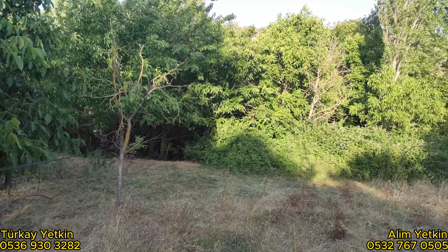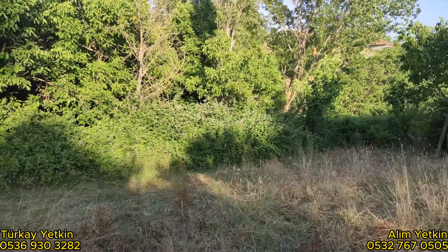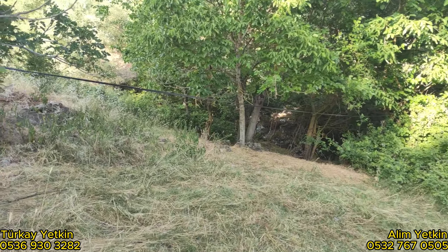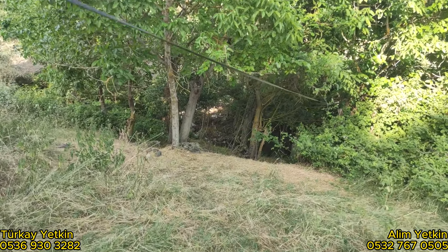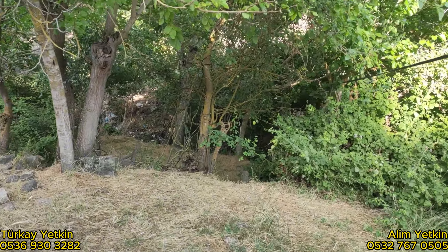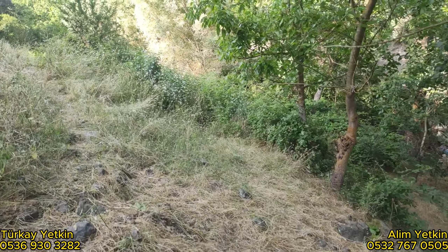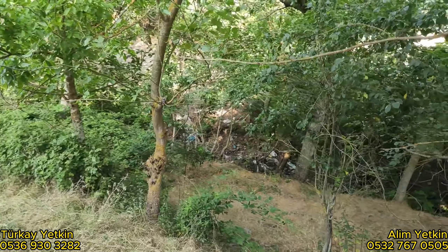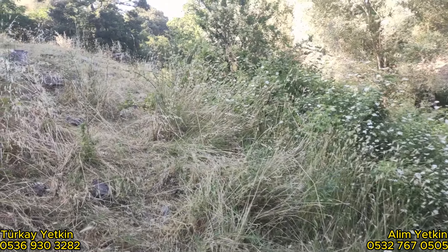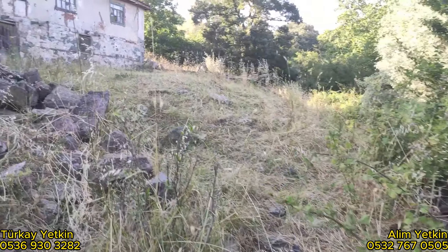Evin ön kısmı da bu şekilde. Burada da yine bir yapı varmış, yıkılmış. Alttan da kışları akan bir dere var, şu an kurumuş, alttan dere geçiyor. Farkındaysanız, 3.5 dakikadır yürüyorum, alt sınıra gelebildim arkadaşlar. Çünkü yerimiz çok büyük, 4440 metrekare.